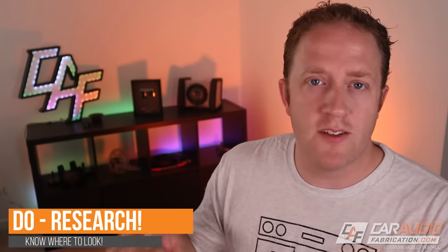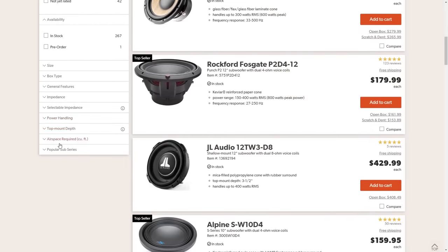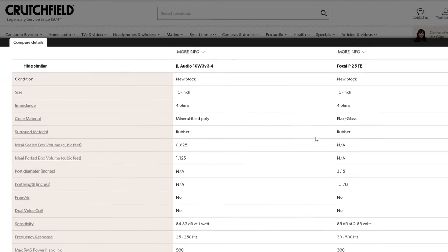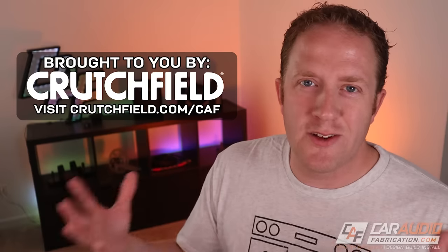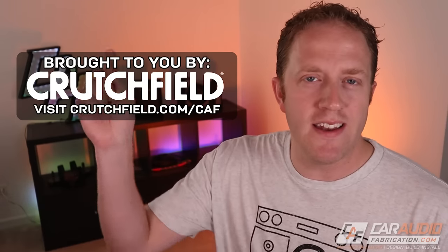To summarize, we know that we do want to measure our space. Let's say we've done some measurements and learned that we have 3 cubic feet of air volume to work with — how do we pick a subwoofer? The next thing is to do our research. There's a website that has always been my personal favorite, and this is the perfect time to segue into talking about show sponsor Crutchfield. On the Crutchfield website, we can quickly select subwoofer features to narrow down which subwoofer is perfect for us and use the compare tool to further determine the best match for our application.